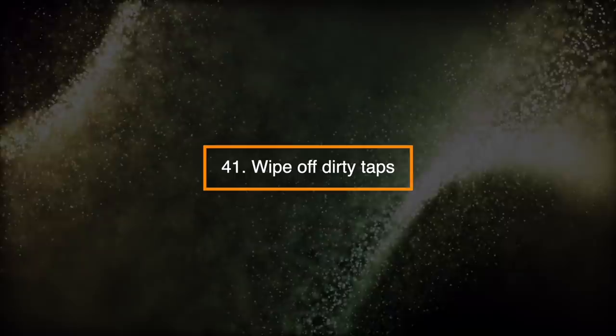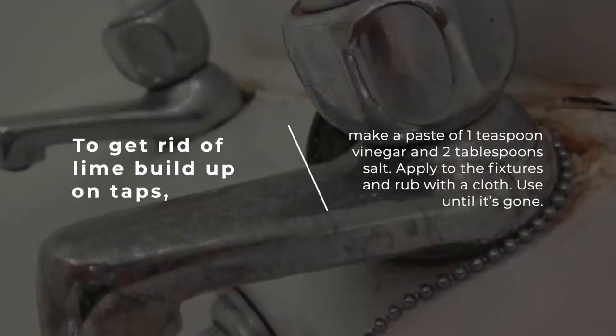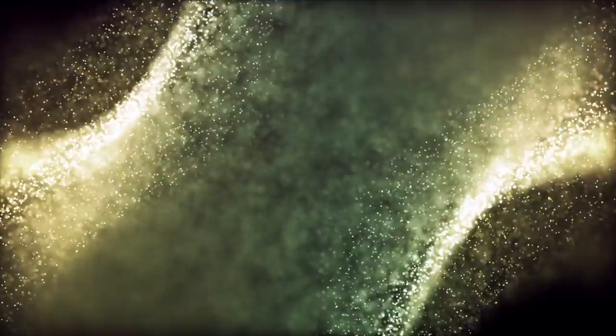Number 41: Wipe off Dirty Taps. To get rid of lime buildup on taps, make a paste of 1 teaspoon of vinegar and 2 teaspoons of salt. Apply to the fixture and rub with a cloth. Use until it is gone.